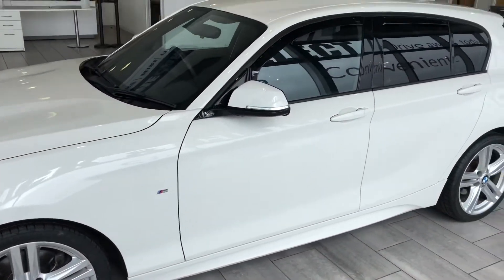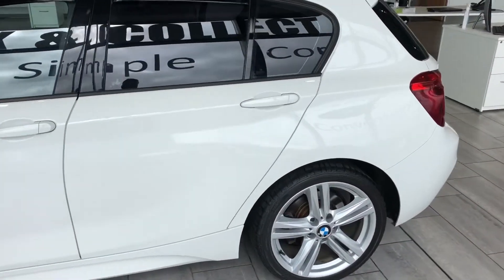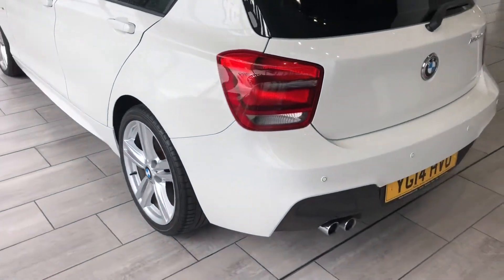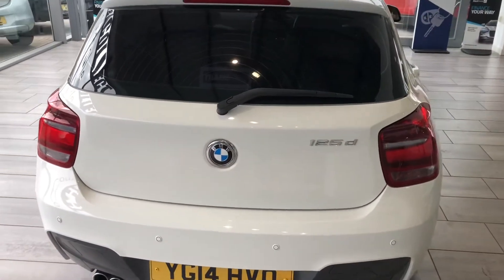The alloy wheels are nice and tidy. It's got privacy glass as an added option, and it's also had rear parking sensors fitted. There's a shade over 69,000 miles on the clock, and the bodywork is in excellent order throughout.